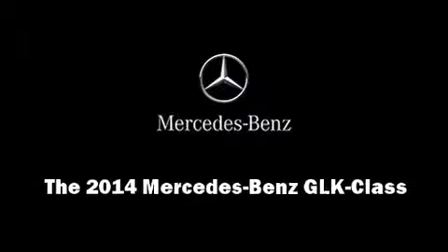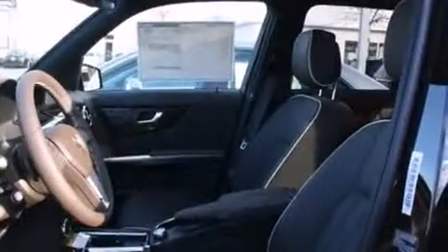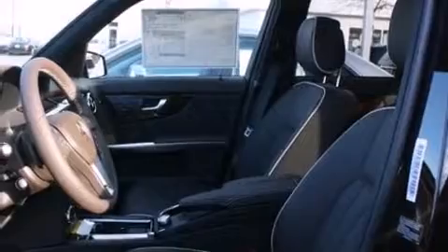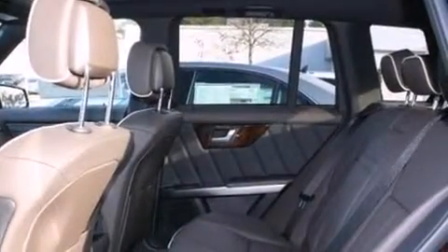Sensibility and practicality define the 2014 Mercedes-Benz GLK class. Under the hood, you'll find a six-cylinder engine with more than 300 horsepower. And for added security, Dynamic Stability Control supplements the drivetrain.